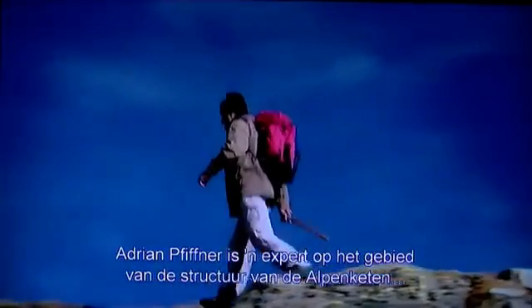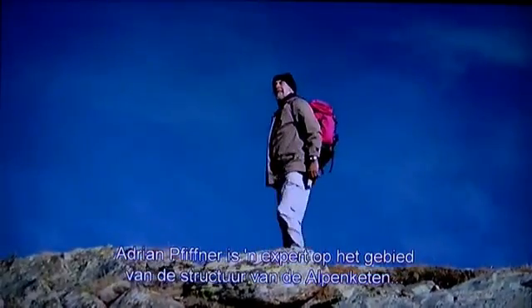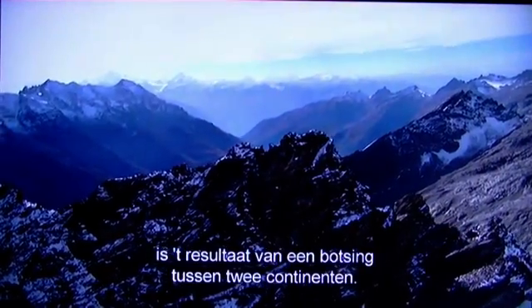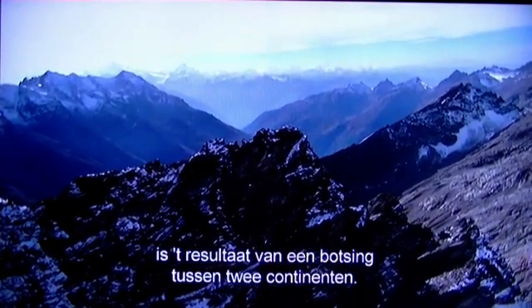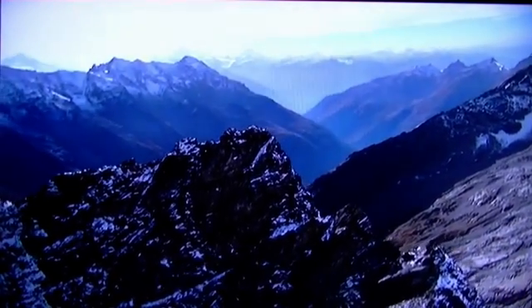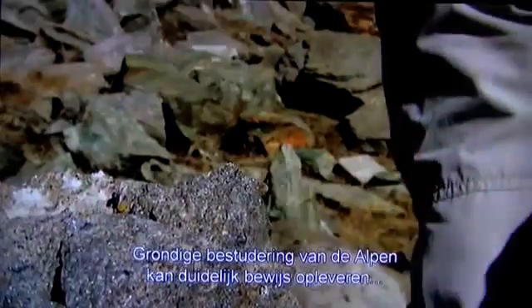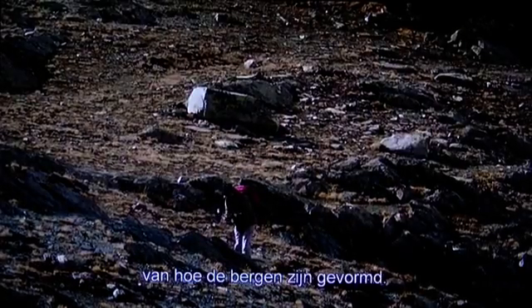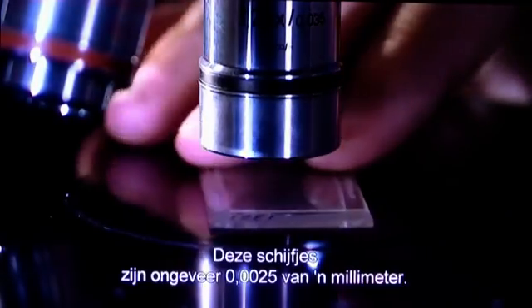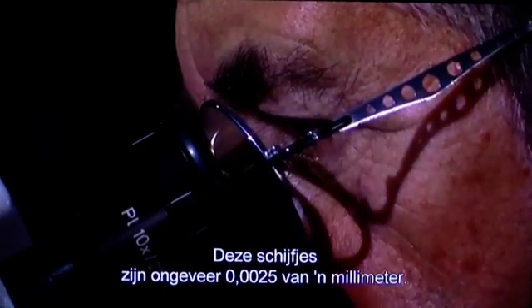Adrian Fifner is an expert on the structure of the Alpine chain, and he knows the answer. The scene we see in front of us is the result of a collision between two continents — the African continent and the European continent. A close study of the Alpine rocks can provide clear evidence of how the mountains were formed. The secret is revealed in quartz crystals that are extremely small. These slices are about twenty-five thousandths of a millimeter — at that thickness, you see through one single grain.